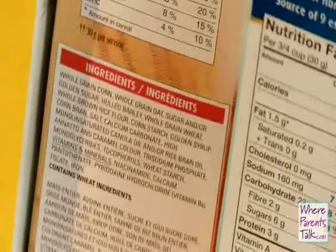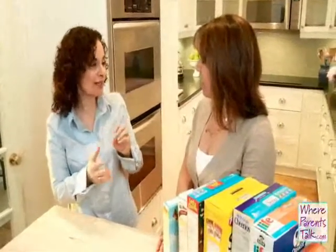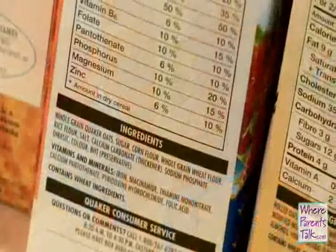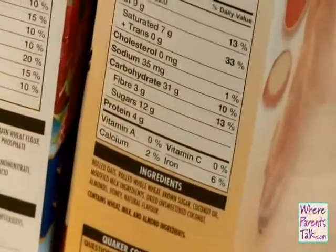You mean that list of chemicals with weird names I can't pronounce? Yes — and you want to remember that on that list, the ingredient that's first on the list is what's going to be the most in your product, and the one that's last on the list is the least. You can look for sugar on that list — sugar usually is anything that ends in OSE. So glucose, sucrose, fructose would all be examples of sugar.